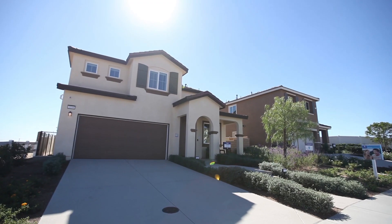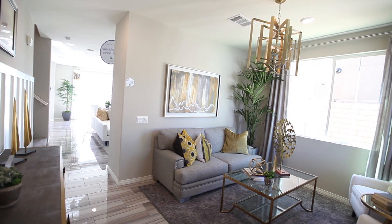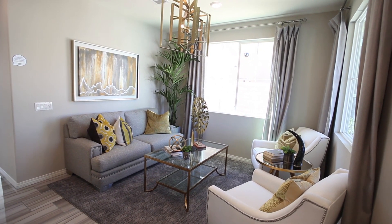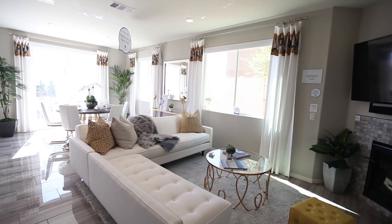Sage at Rosina Ranch features three beautiful two-story floor plans with approximately 1,597 to 2,277 square feet of living space, three to four bedrooms, and two and a half to three bathrooms.